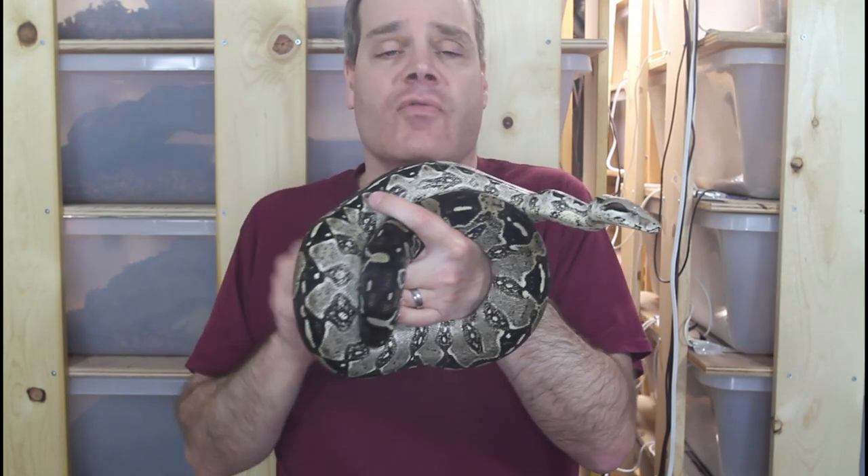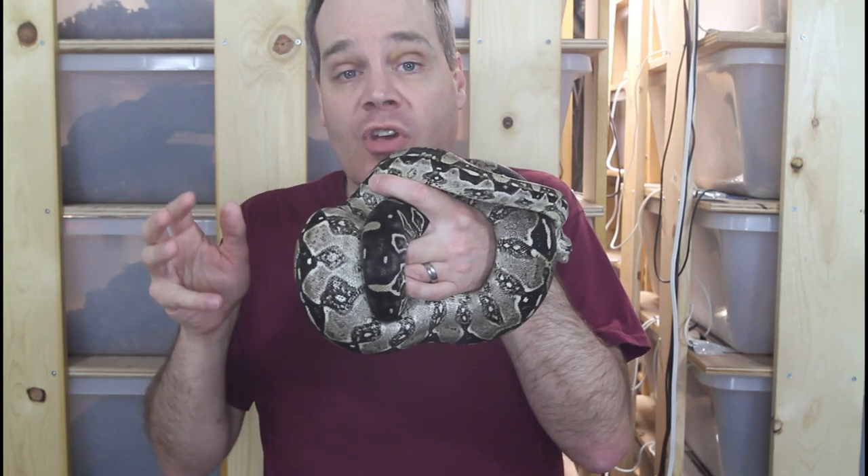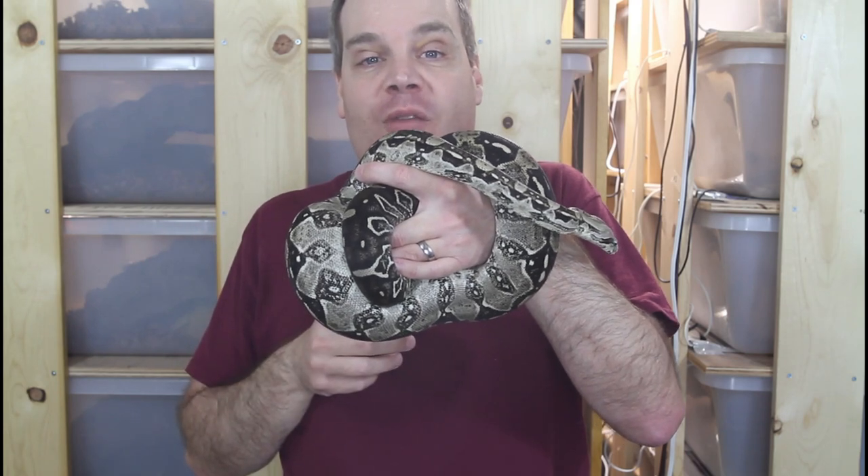There are some females that don't give me a post ovulation shed and it gets a little confusing. If an animal really appears gravid and hasn't had a post ovulation shed, sometimes I can go by my previous year's breeding records when predicting the due date. Even if that particular animal hasn't bred for me before, I can go by records of similar types of animals. The more you breed year after year, the more you build up records — so make sure to keep very explicit breeding records every year.